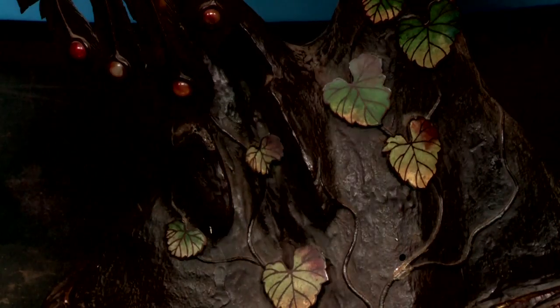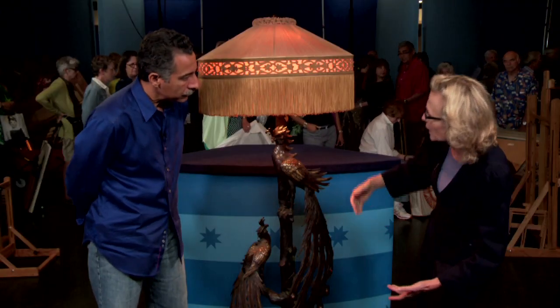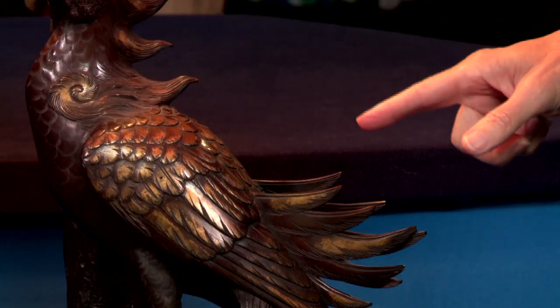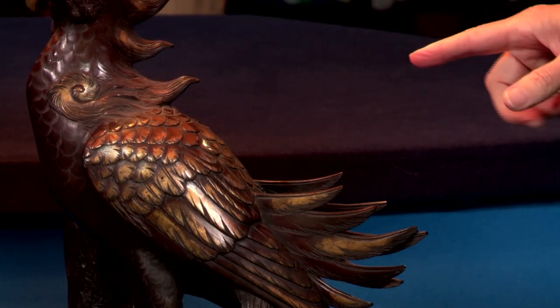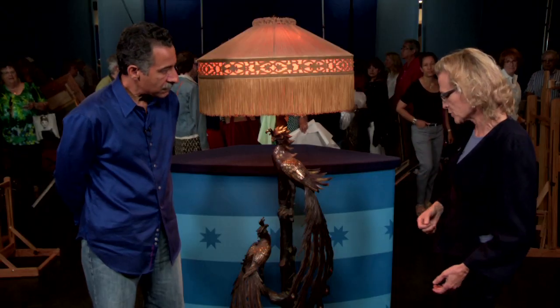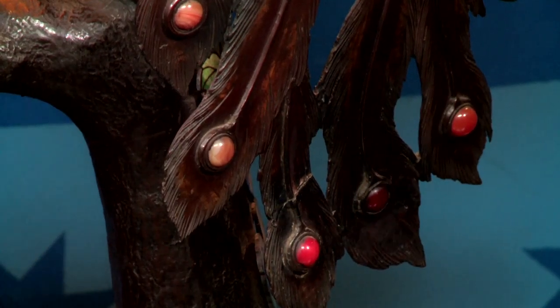The cloisonné enamel on the leaves is variegated and multicolored. This is actually a bronze piece with gilt overlay, so it's not a mixed metal — it's basically a gilt wash. The tail feathers are inlaid with semi-precious stones; they look to be carnelian.